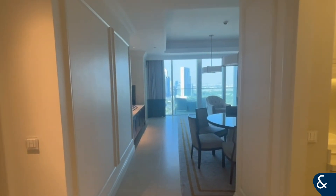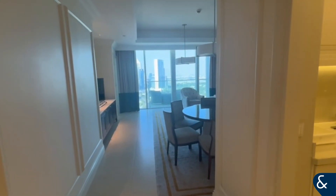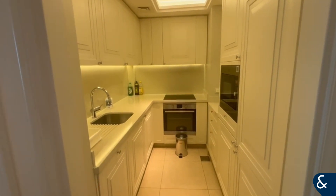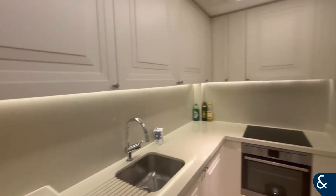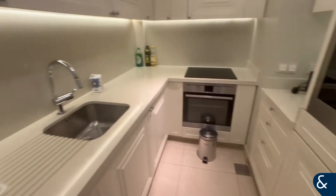It's Chloe from Allsop and Allsop Real Estate and today we're at this furnished two-bedroom apartment at the Address Boulevard in downtown. As you can see when you come into the property, the kitchen is just on your right hand side. It comes with full amenities including microwave, oven and fridge.